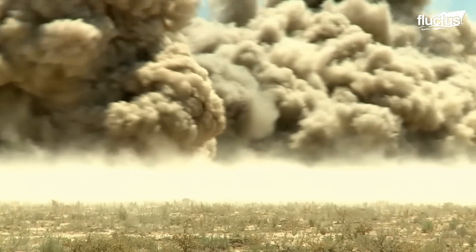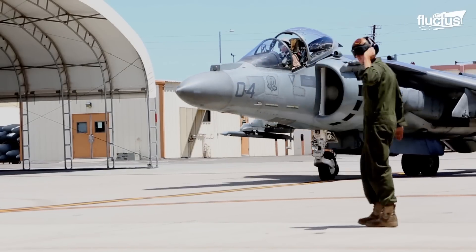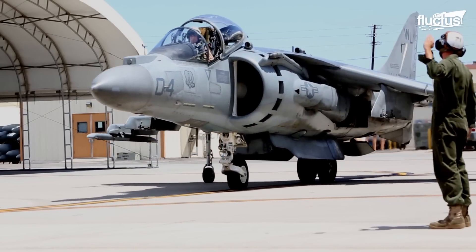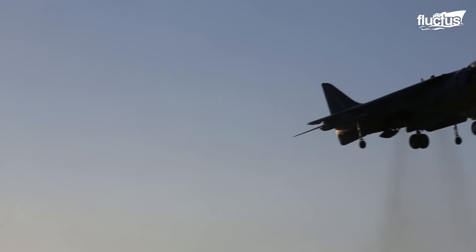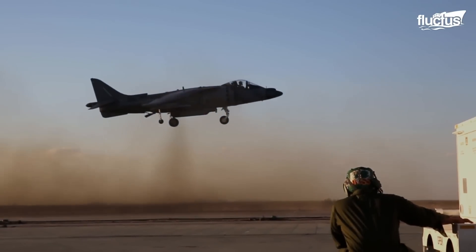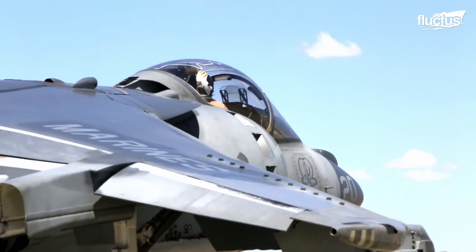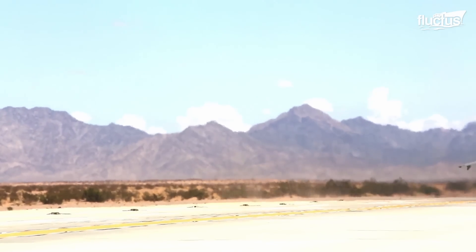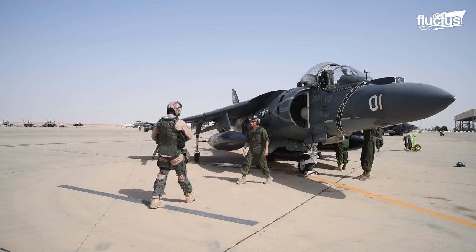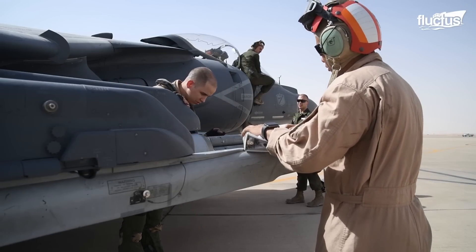One of the best close air support aircraft utilized for decades by the US Marine Corps is the AV-8B Harrier II. This versatile vertical or short takeoff and landing VSTOL aircraft has seen action in several conflicts. The AV-8B Harrier II is primarily maintained by Marines specializing in aircraft maintenance and repair, who are part of the Marine Aviation Logistics Squadron and come from various military occupational specializations spanning from airframes to avionics.